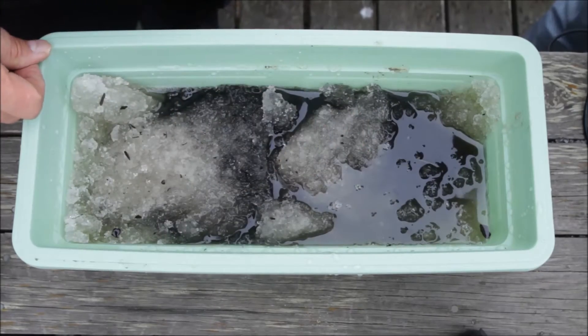Usually people think that the worst case scenario is the accident which takes place in the winter time, when the oil and ice get mixed.